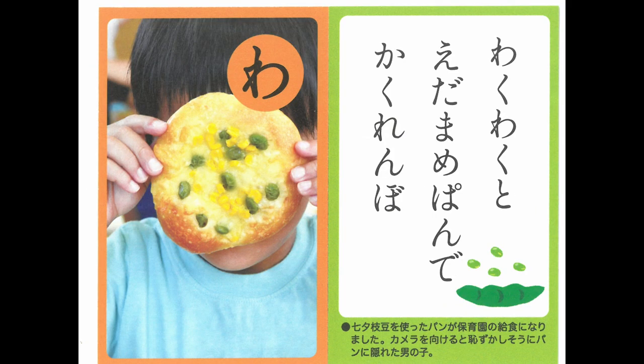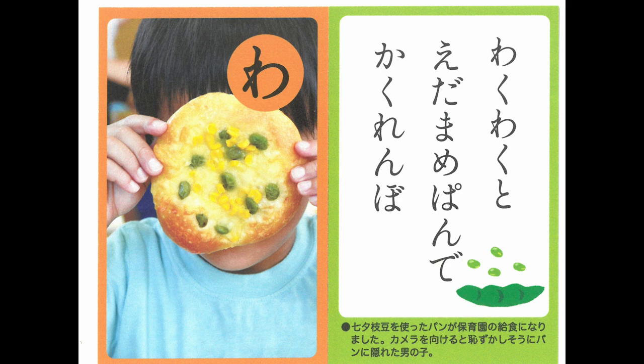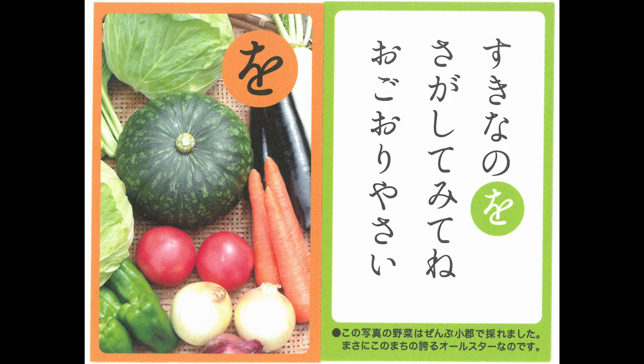These many kinds of vegetables were produced in apple-field culture. The edamame bread is as big as his face, and he is playing peek-a-boo. Ogori vegetables — find your favorite vegetables. Ogori is a lovely town with rich nature.